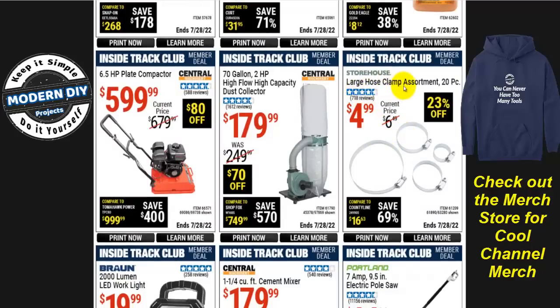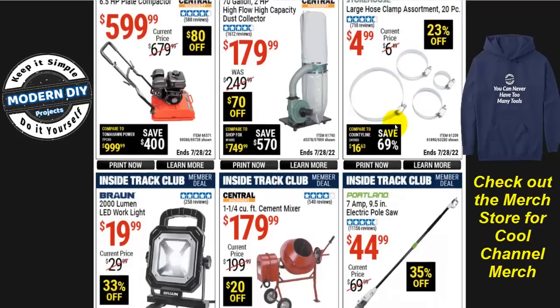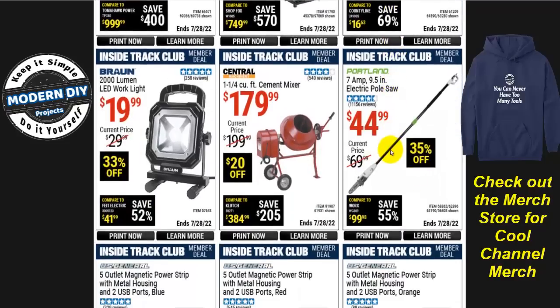There's a large hose clamp assortment kit — 20 pieces for just $5, 23% off. I have this kit and I've used it many different times; it comes in really handy. If you go to buy these clamps anywhere else, it's going to cost you a lot more money — for $5 you'd normally only get one or two clamps, but this has 20 pieces. And here's the Portland 7-amp 9.5-inch electric pull saw for $45, 35% off, normally $70 — a great little tool.